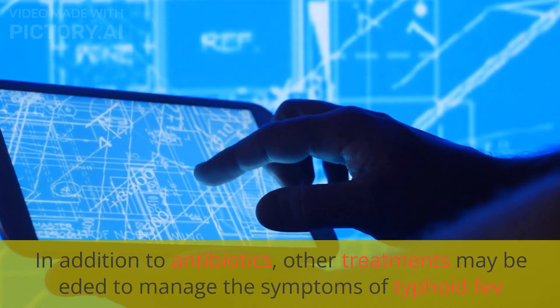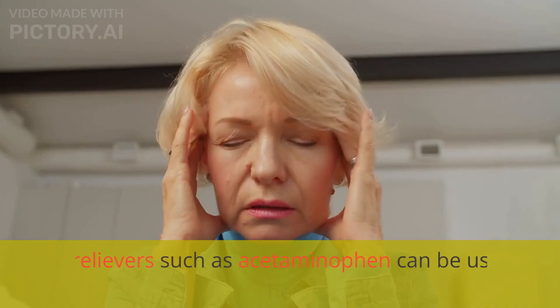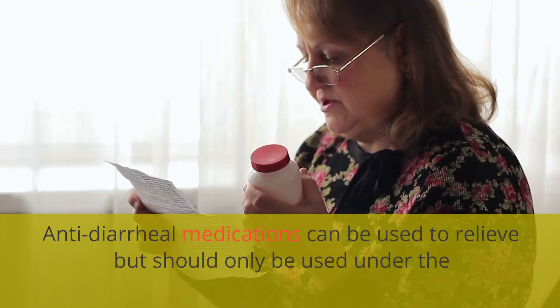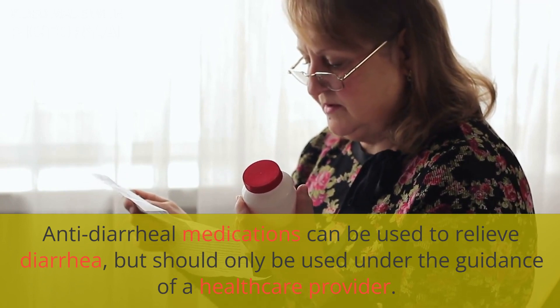In addition to antibiotics, other treatments may be needed to manage the symptoms of typhoid fever. Pain relievers such as acetaminophen can be used to reduce fever and relieve headaches and body aches. Antidiarrheal medications can be used to relieve diarrhea, but should only be used under the guidance of a healthcare provider.